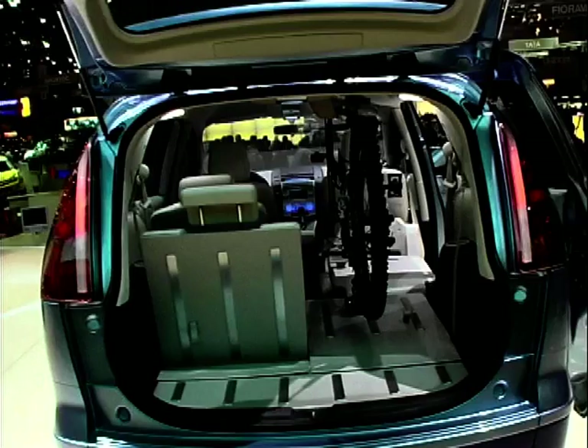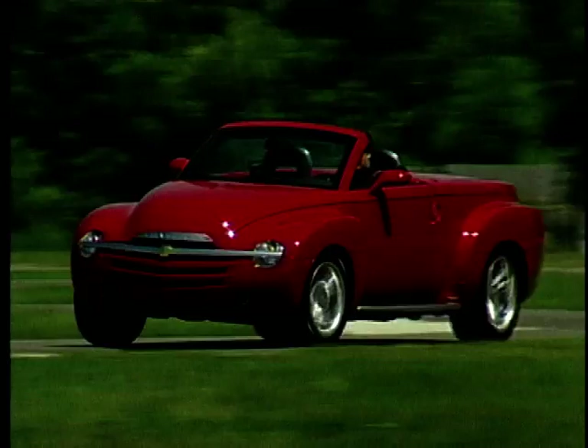We hope you've enjoyed this week's Concept Cars. Join Adrian and myself next time for some more beautiful, bizarre, or just plain balmy creations.